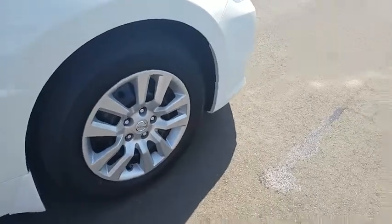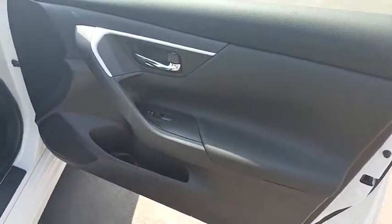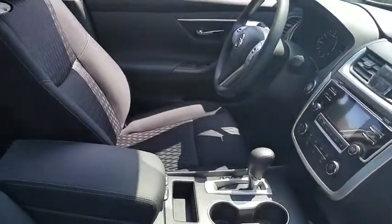Here are some of this vehicle's great options: keyless entry, stability control, traction control, steering wheel audio controls, backup camera, anti-lock braking system, Bluetooth, power steering, remote vehicle start, adjustable steering wheel.